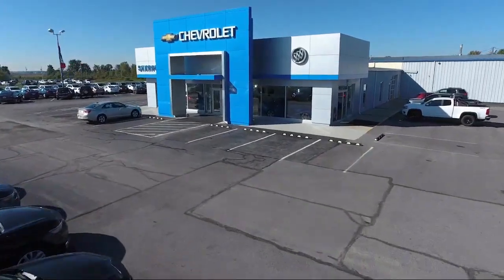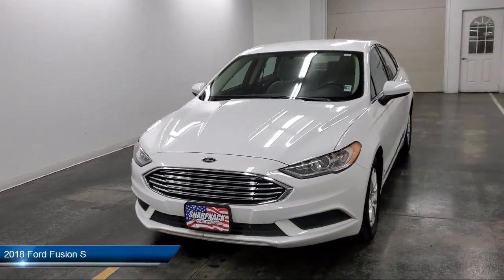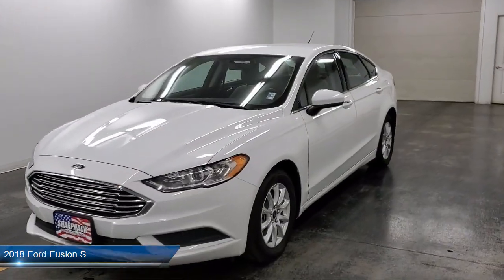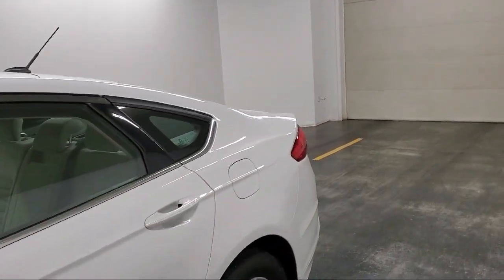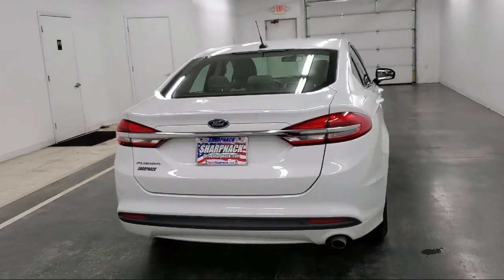Welcome to Sharp Neck Chevrolet Buick Cadillac. Here's a look at another one of our great vehicles from our inventory. It comes equipped with dual stage driver and passenger seat mounted side airbags, streaming audio, six-speed automatic transmission, mini overhead console with storage and 12-volt power outlets, and steering wheel controls with radio data system.